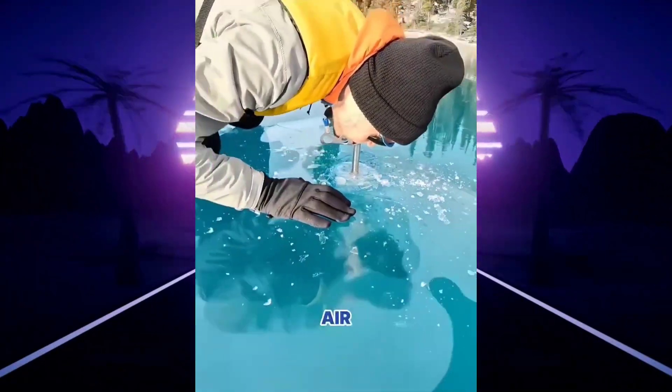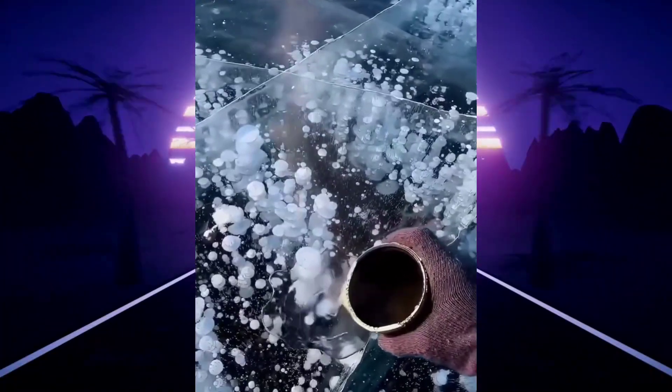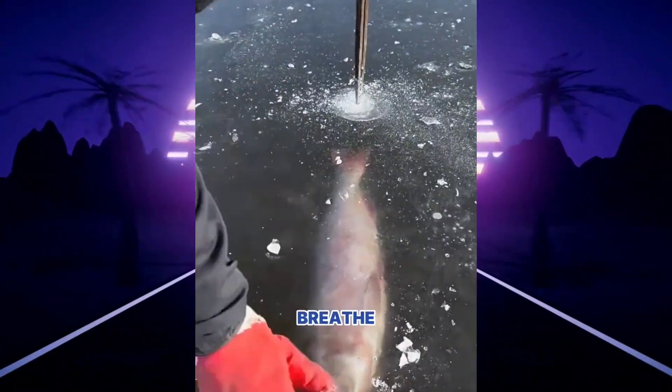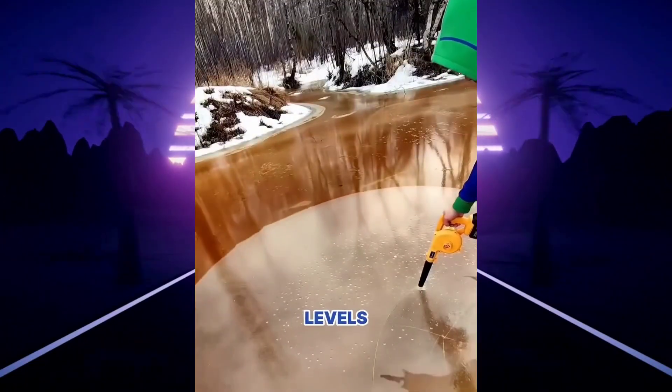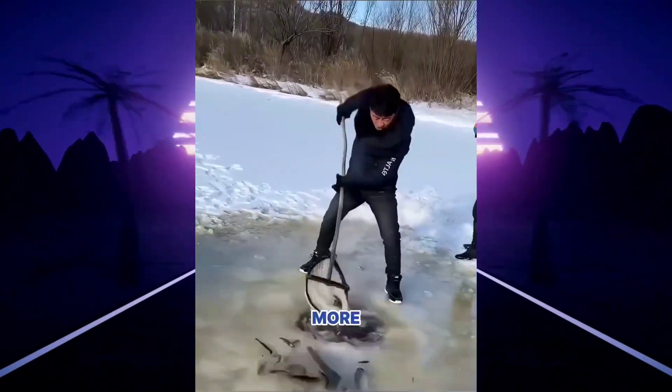Ever seen someone pump air under the ice? It's a special trick used by fishermen. When a lake freezes, toxic gases and low oxygen make it hard for fish to breathe. By sending air beneath the ice, oxygen levels rise, fish gather near the surface, and fishermen can easily catch a lot more fish.